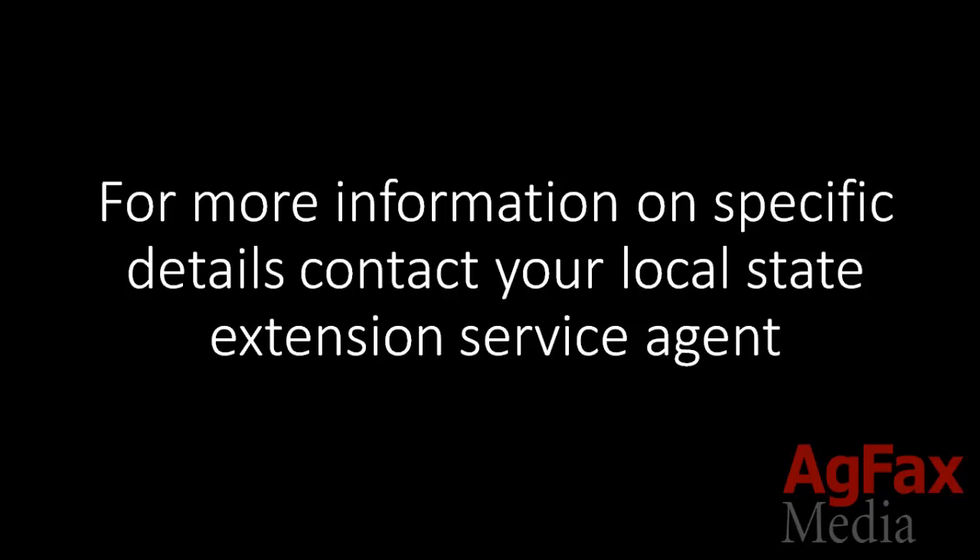For more information on specific details on managing the tarnished plant bug, you can always contact your local state extension service agent.